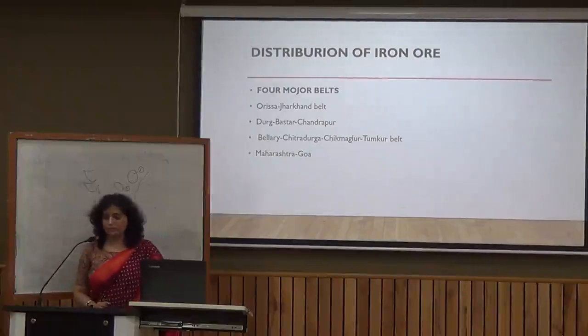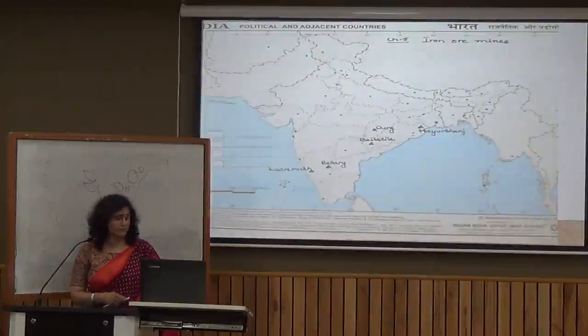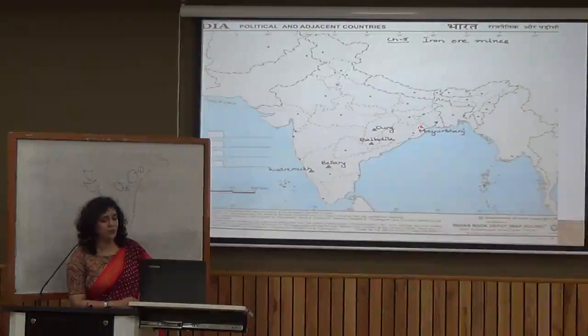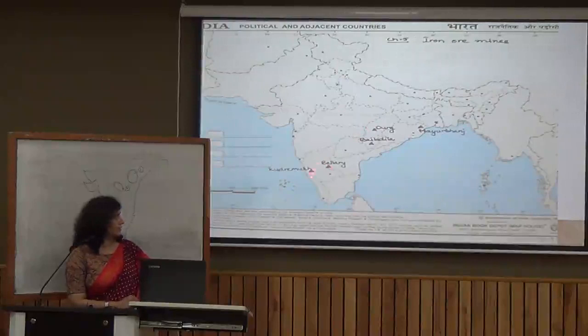Let's understand the different mines in these belts. In the first belt, the Odisha-Jharkhand belt, we have the Mayurbhanj mine in the state of Odisha. In the second belt, we have two main mines: Durg, which is in Chhattisgarh, and Bailadila, which is in the Bastar district — both under the Durg-Bastar-Chandrapur belt.